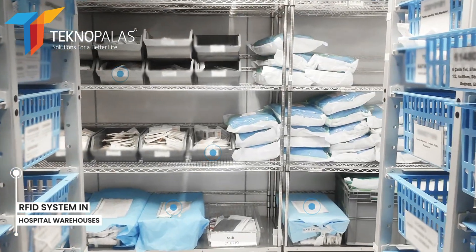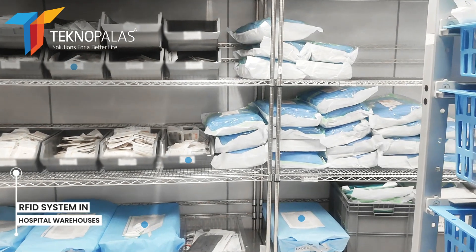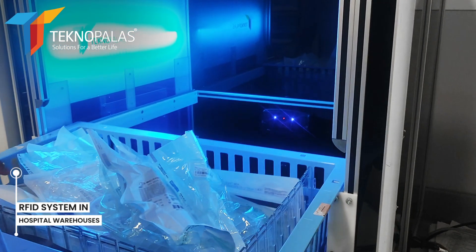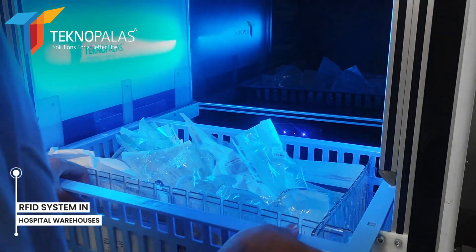In this way, hospital warehouses can be managed efficiently and effectively. Thanks to these advantages of RFID technology, health services can be delivered more efficiently.